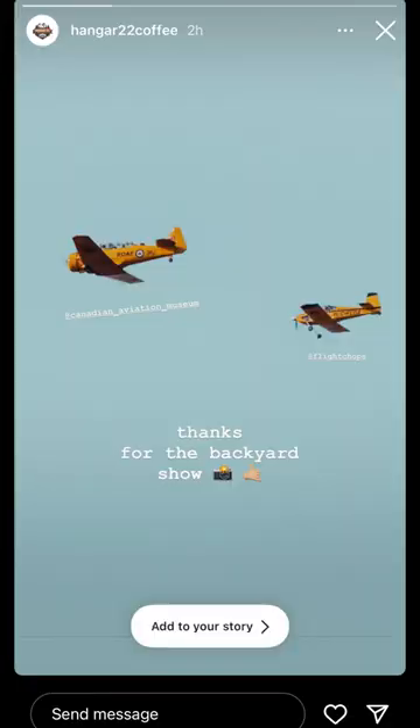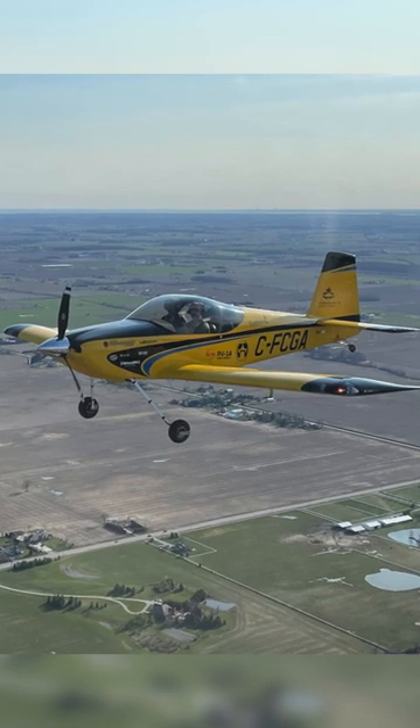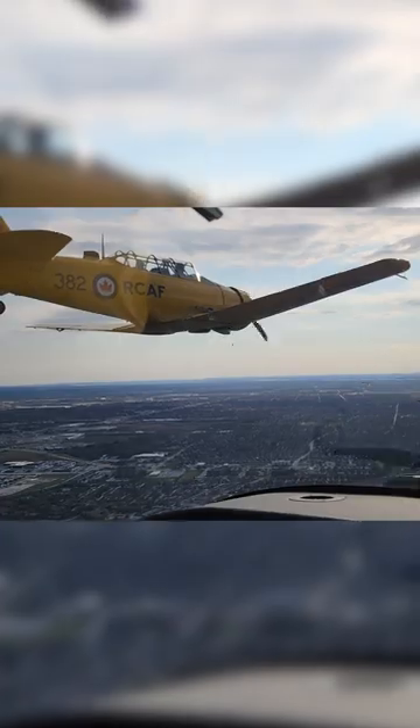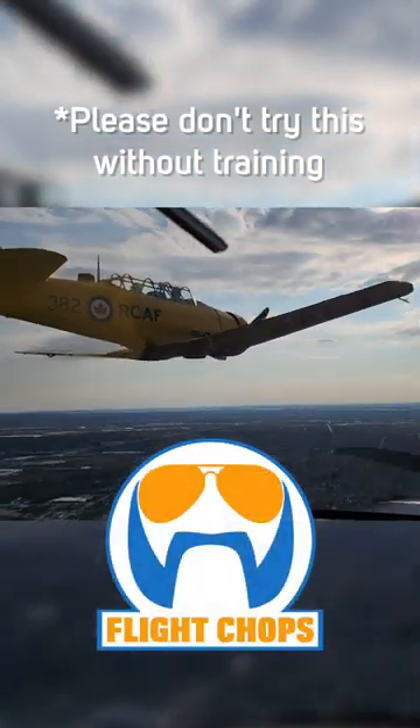it was cool to see that Hangar22Coffee had posted this shot on Instagram. And yes, I need to get the wheel pants back on the airplane — winter is over. For more flying content like this, follow FlightChops on Instagram and YouTube.